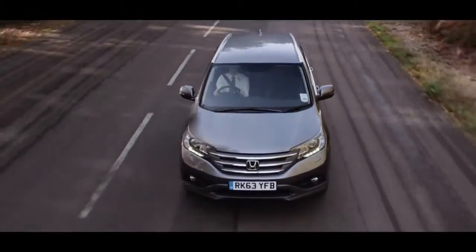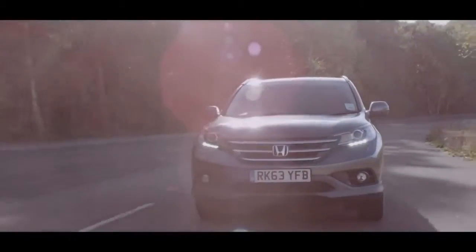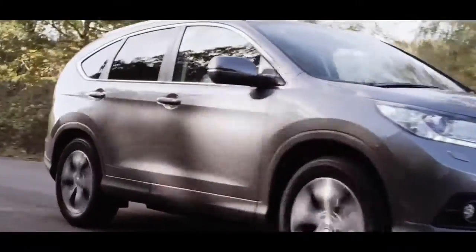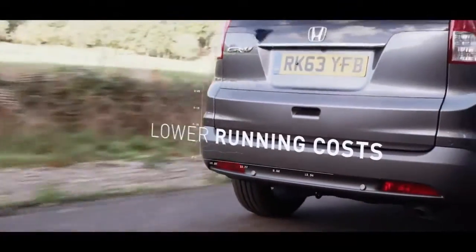Up to 802 miles on one tank of fuel and 62.8 miles per gallon, and with low CO2 emissions at 119 grams per kilometre, you won't pay car tax in the first year and only 30 pounds each year after.